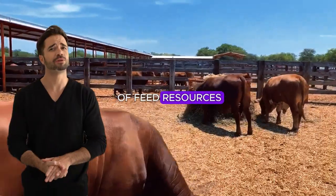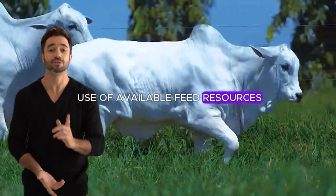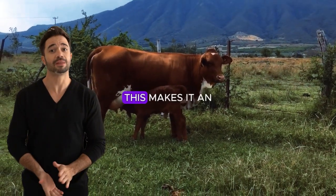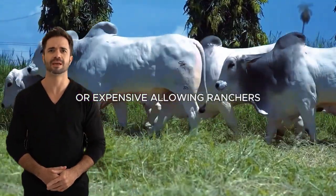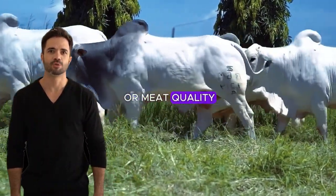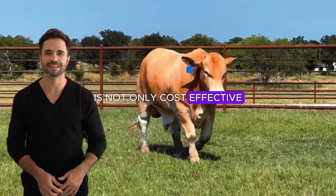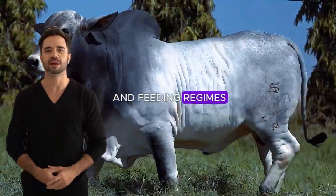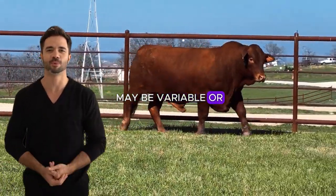The Beefmaster Nylor cross excels in optimizing the use of available feed resources, adapting to a medium quality diet without compromising performance. This makes it an ideal option for areas where access to high quality feed is limited or expensive, allowing ranchers to optimize their feed investment without compromising weight gain or meat quality. This feed efficiency also means the cross adapts to different types of pastures and feeding regimes, maximizing return on investment.